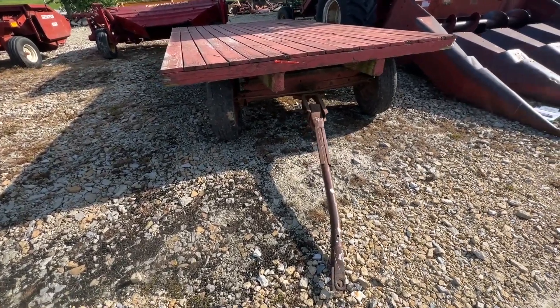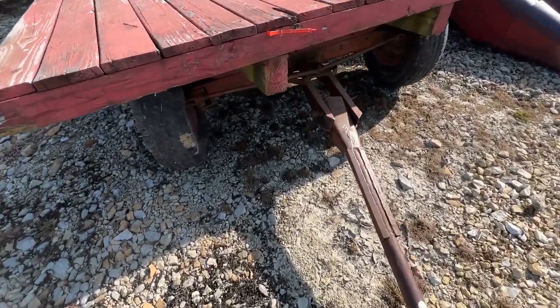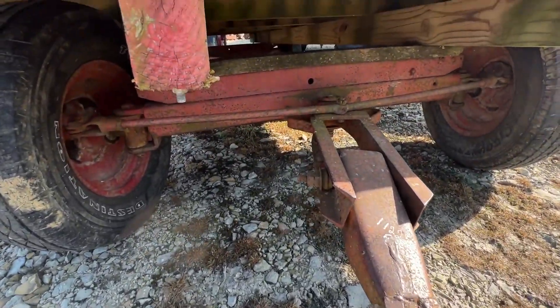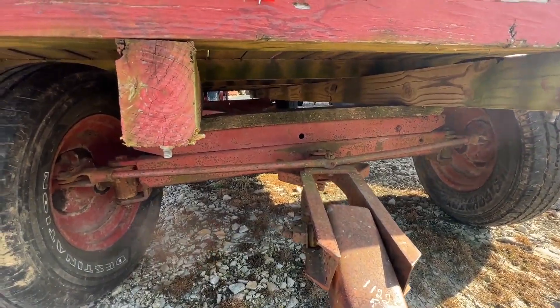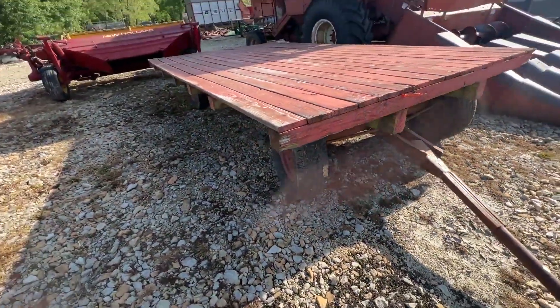Here's a roughly 8x15 hay wagon — I believe it's a David Bradley running gear under it. The bed's real good, gears are decent, decent tires on it. We're gonna have this one for sale right here. If you guys have any questions on it, just give one of us a call.